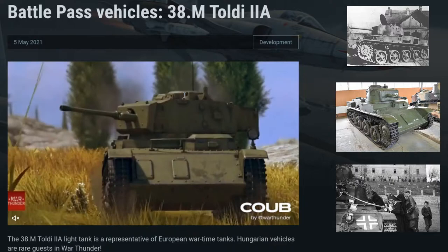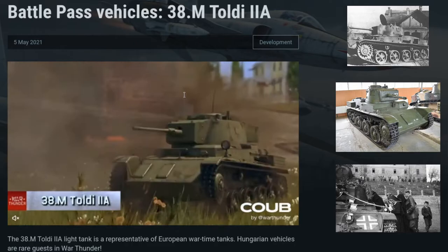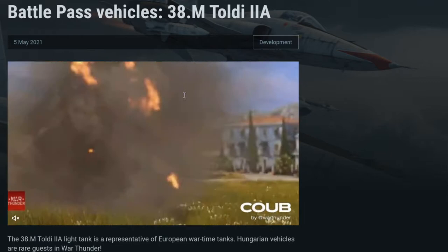Fun fact: the Toldi was named after the 14th century Hungarian knight and national hero Miklos Toldi, who took part in the campaigns of Louis the Great in Italy as a mercenary leader.